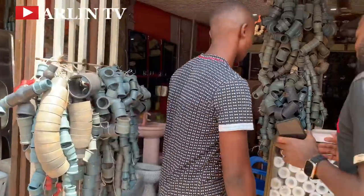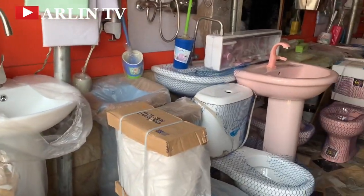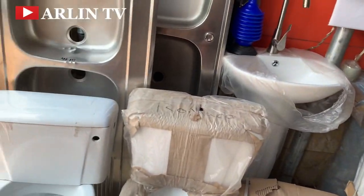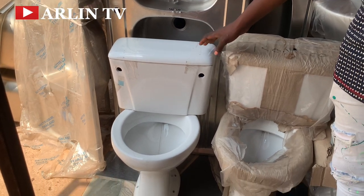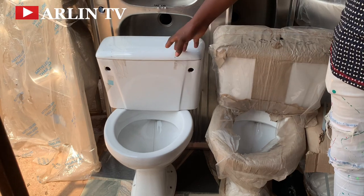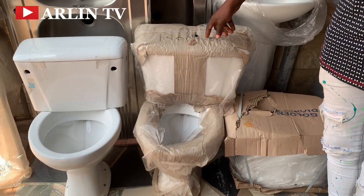The pieces are of various grades and there are different types available. This one here is a hanging WC - the Twyford brand. This one is in the range of 24,500 Naira. It comes together with the seat. You can hang it on the wall. This one here is a tough flush type, as opposed to the regular flush.